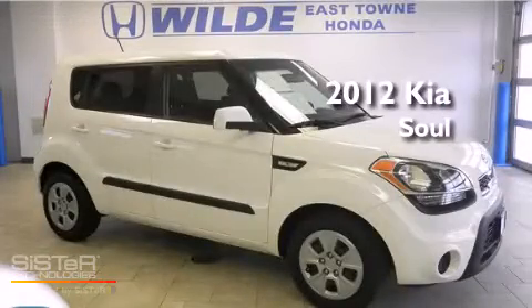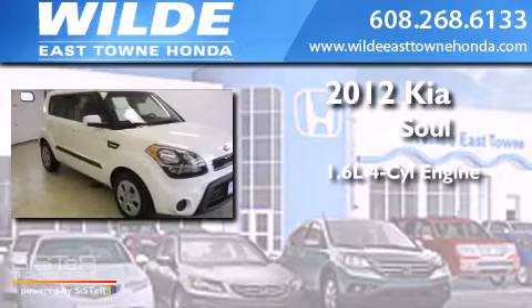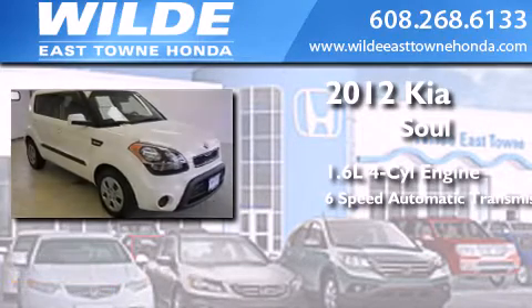This is a 2012 Kia Soul. It features a 1.6-liter 4-cylinder engine and a 6-speed automatic transmission.